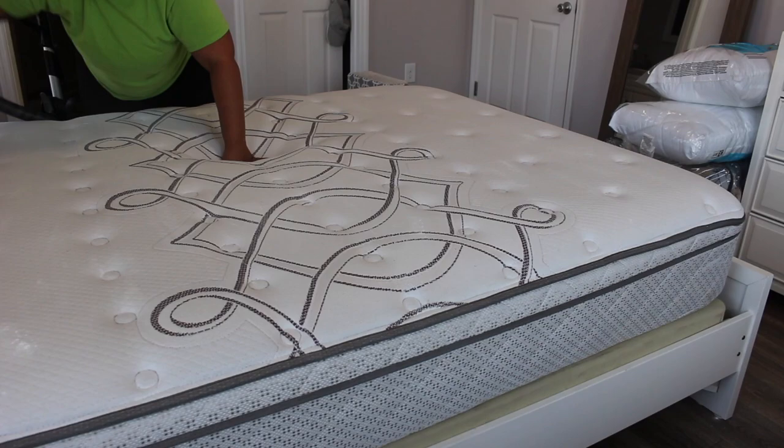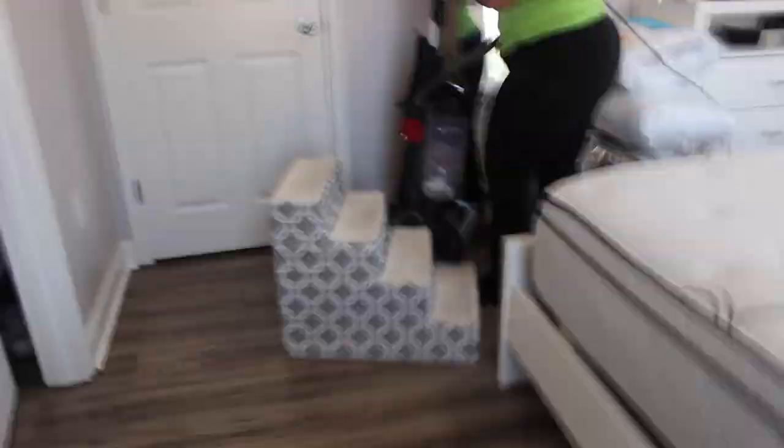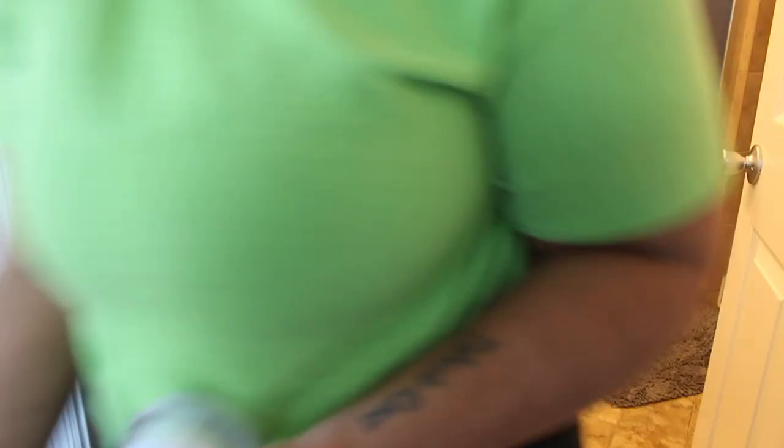It's time to go ahead and vacuum off the baking soda. I also like to hit the dog stairs just because we're cleaning everything — get all the extra dirt, dandruff, and hair off. Next we're going to start on the master bath.